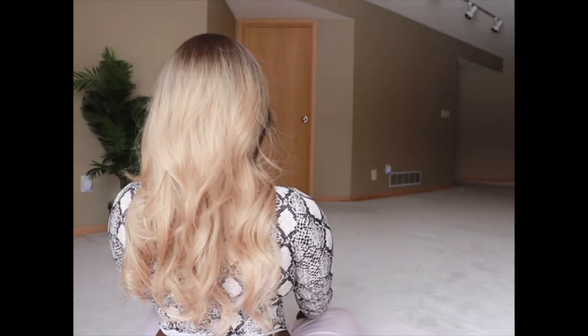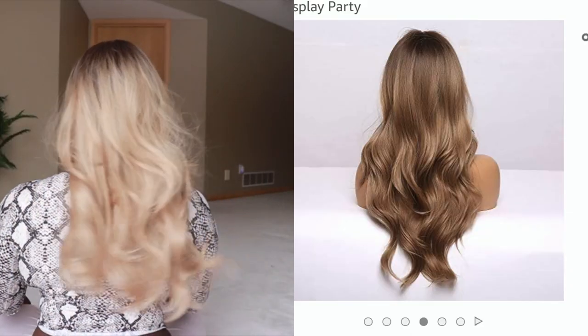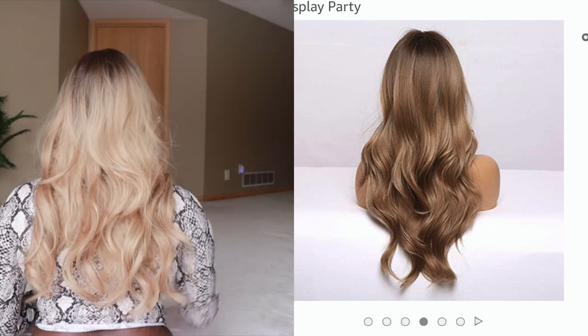I actually like the middle part bang more — it gives it a very retro feel, very 60s mod. Like a toned-down Farrah Fawcett, though Farrah's hair was incredibly voluminous. This wig is cute and definitely workable. You'd probably want to apply a little foundation matching your skin tone at the part. The curl pattern is really cute. I'd suggest using some hairspray to minimize the flyaways.